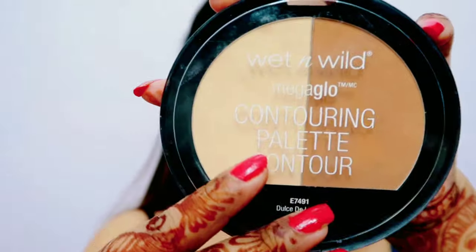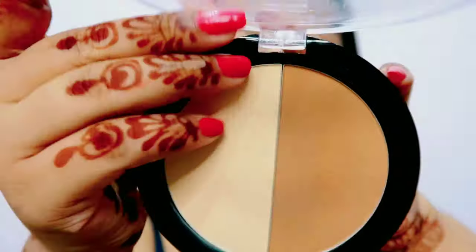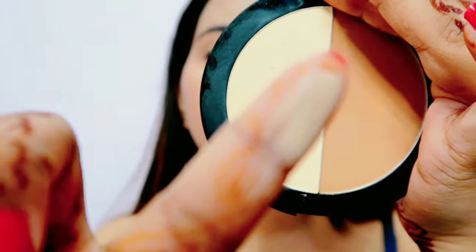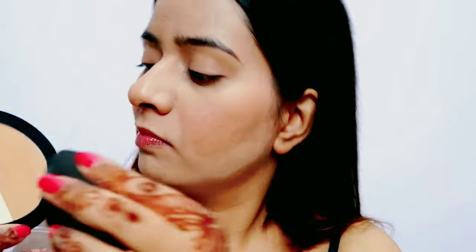Uske baad maine Wet n Wild ka Mega Glow contouring palette liya hai. Isme aapko do shades milte hain — ek banana shade aur ek contour shade. Isse hi maine apne face ko bake kiya hai. Maine alag se koi compact ya loose powder nahi liya — yeh powder kaafi achha hai, aap log zarur try karna.